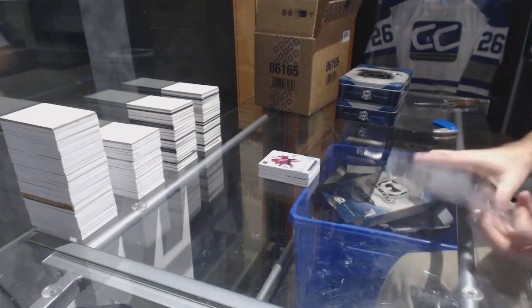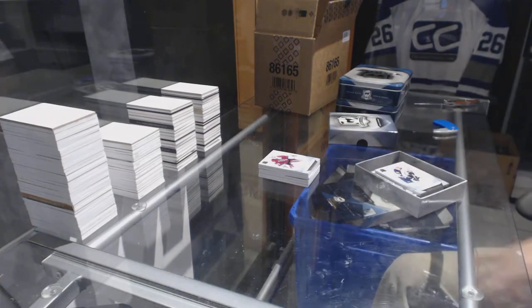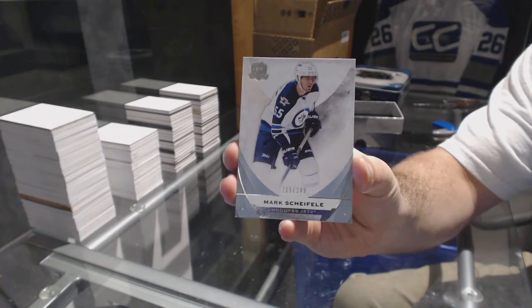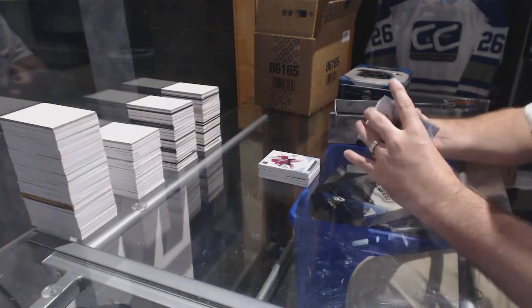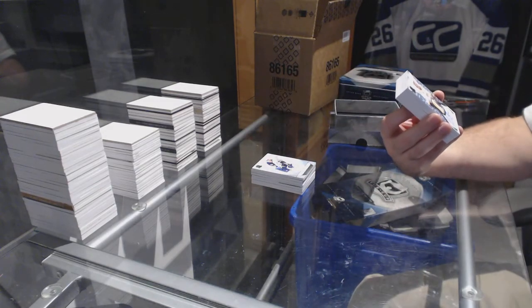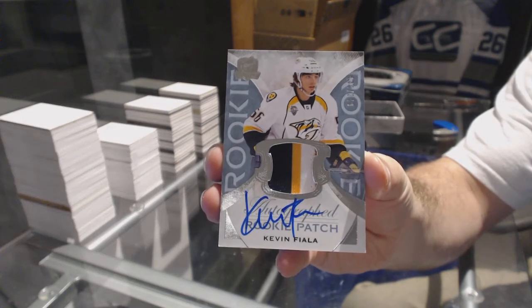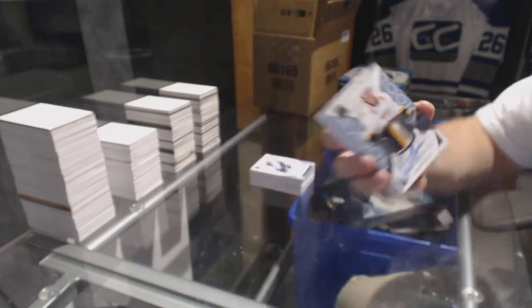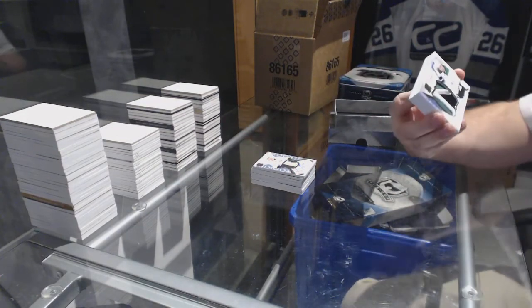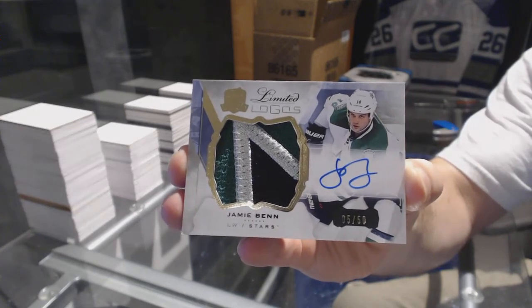You still have Buffalo and Winnipeg — there's still a lot of potential. For the Winnipeg Jets, 249 Mark Scheifele. For the Nashville Predators, the 249 rookie patch out of three colors — Kevin Fiala. You just knew he was in this case. For the Dallas Stars, limited logos, three-color patch auto — Jamie Benn.